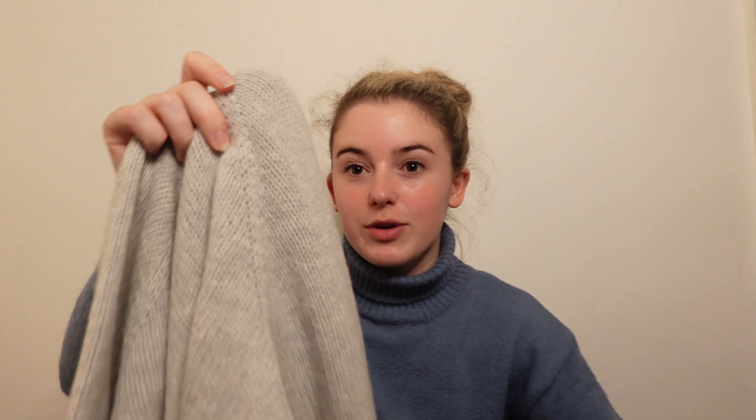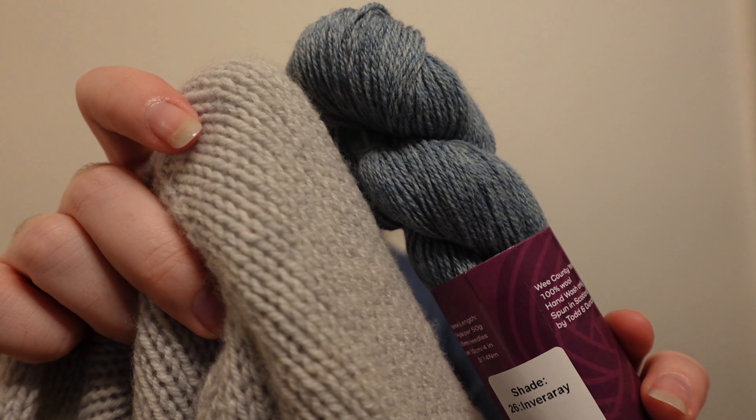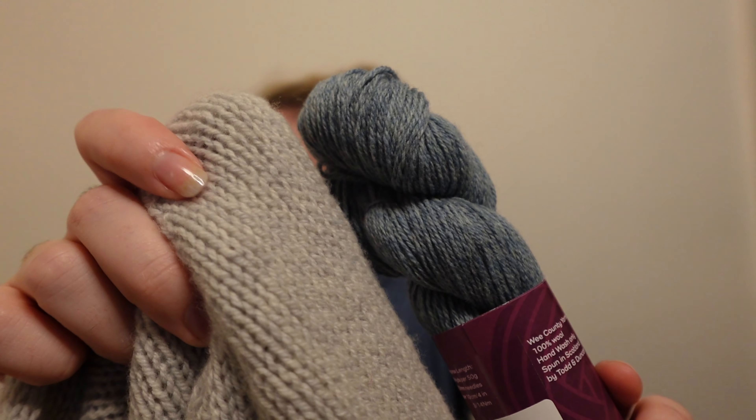In the skein it looks quite thin, contained, and stringy, and then the jumper is so plump it's like cashmere.